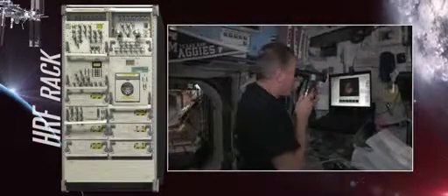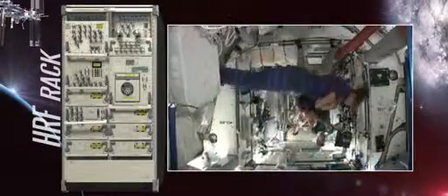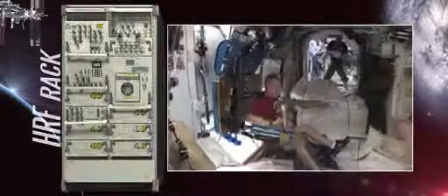Although the intended goal of the HRF's research is to understand how the human body reacts to long-duration spaceflight, the added benefit from much of this research is that it helps us to better understand heart disease, muscle degeneration, and osteoporosis — ailments suffered by millions of people on Earth today.